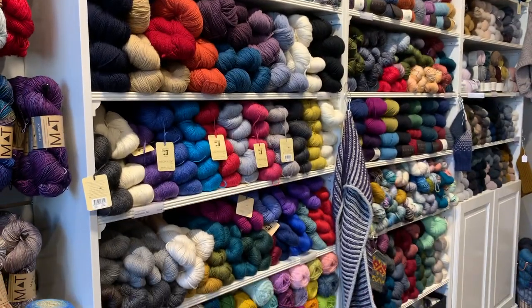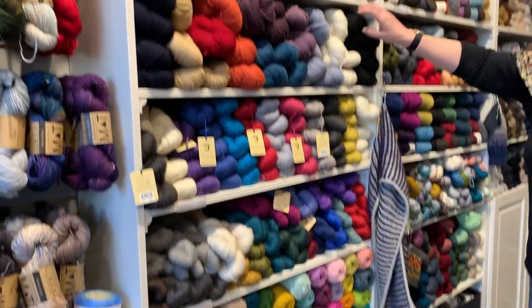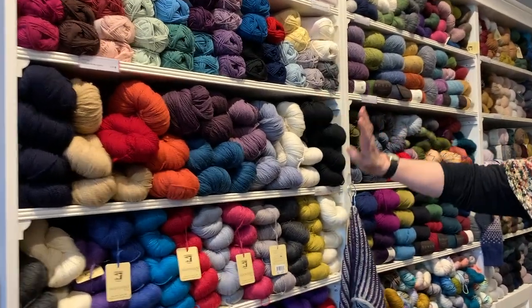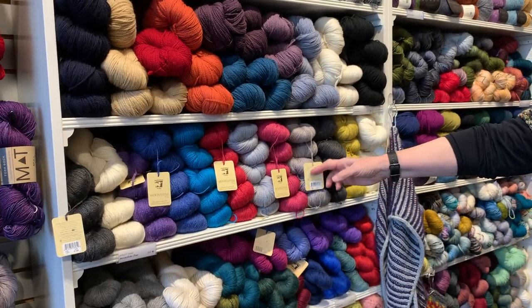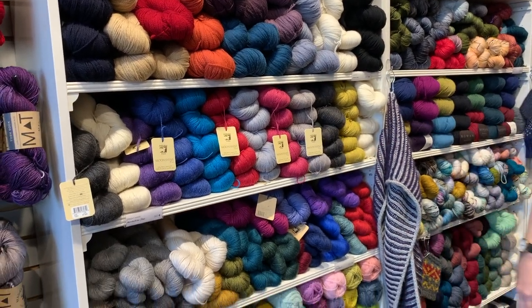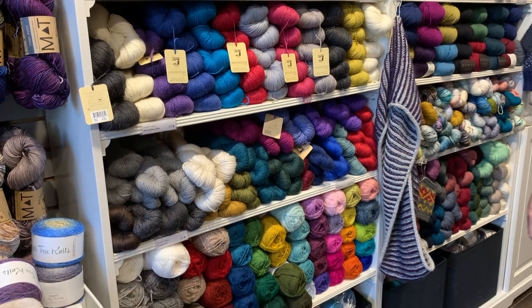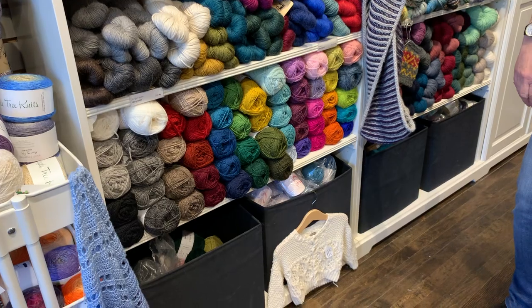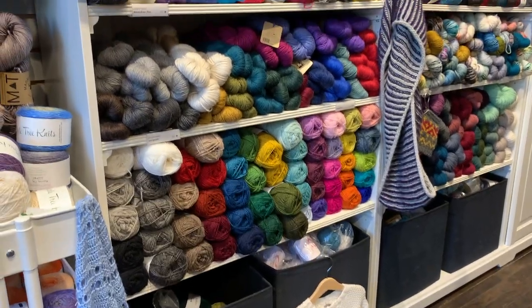We've got a couple of new yarns on the shelf. We've got Imperial Yarns Tracy 2, which is a nice squishy sport. We've got Moonshine Fine, which is a new yarn from Juniper Moon this year in the sport weight. And Rama Finelgarn, one of our faves for that lightweight color work.